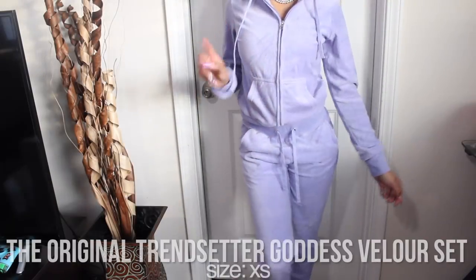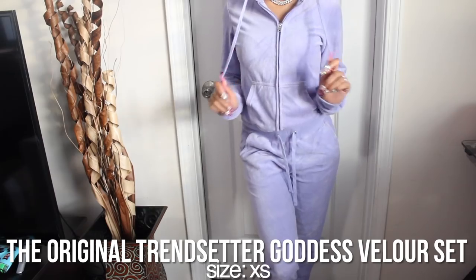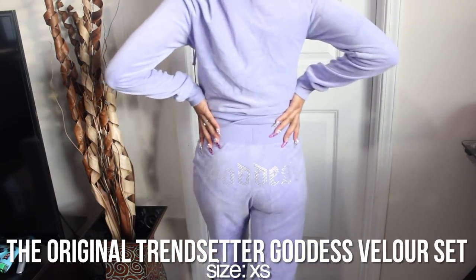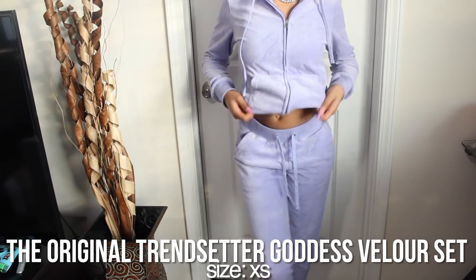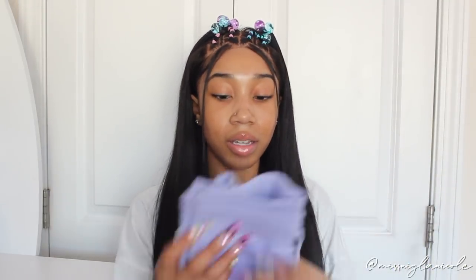Next I got a velour tracksuit — the 'Original Trendsetter Goddess Velour Set.' The top is a full zip all the way down with pockets on either side and a hoodie. Velour is very similar to velvet — very smooth, giving 2000s vibes. The pants say 'goddess' on the back, have a drawstring, pockets on either side, and cuff at the bottom. These are Nyla approved — exactly how I like my sweatpants to look. Perfect for a grocery store run, nail appointment, hair appointment, anything like that.